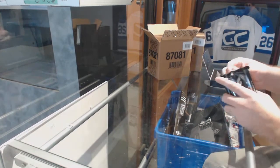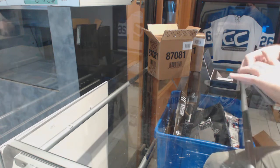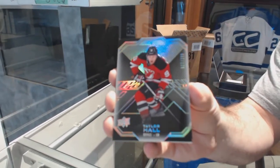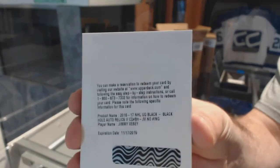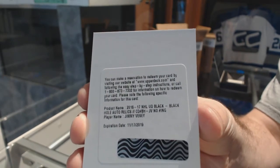Box number one. I think it's huge in here. We've got number 299 Taylor Hall. We've got a Black Hole Auto Relics, Jimmy Vesey. Jimmy Vesey, Black Hole Auto Relics.